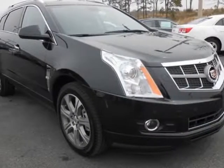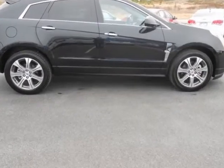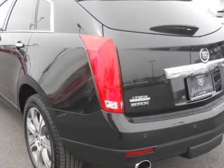Check out this 2012 Cadillac SRX. This SRX has just under 13,000 miles. For your protection, this vehicle has a factory warranty.